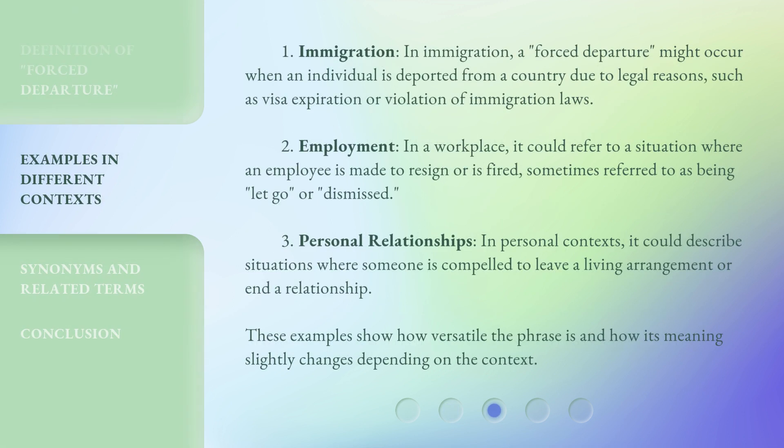1. Immigration: a forced departure might occur when an individual is deported from a country due to legal reasons, such as visa expiration or violation of immigration laws. 2. Employment: it could refer to a situation where an employee is made to resign or is fired, sometimes referred to as being let go or dismissed. 3. Personal relationships: it could describe situations where someone is compelled to leave a living arrangement or end a relationship. These examples show how versatile the phrase is and how its meaning slightly changes depending on the context.